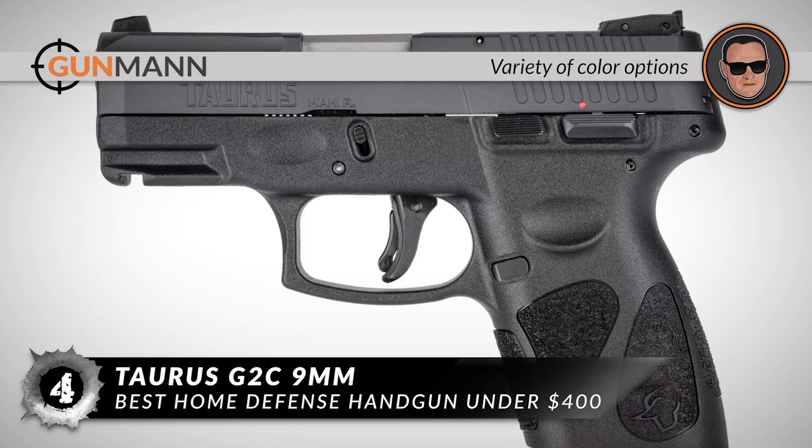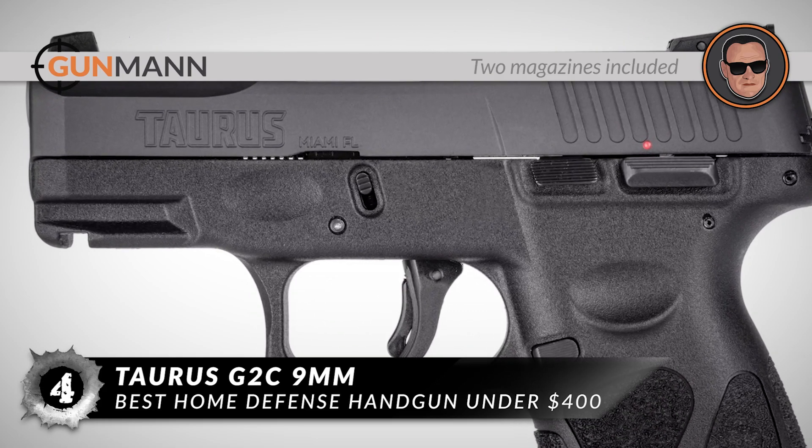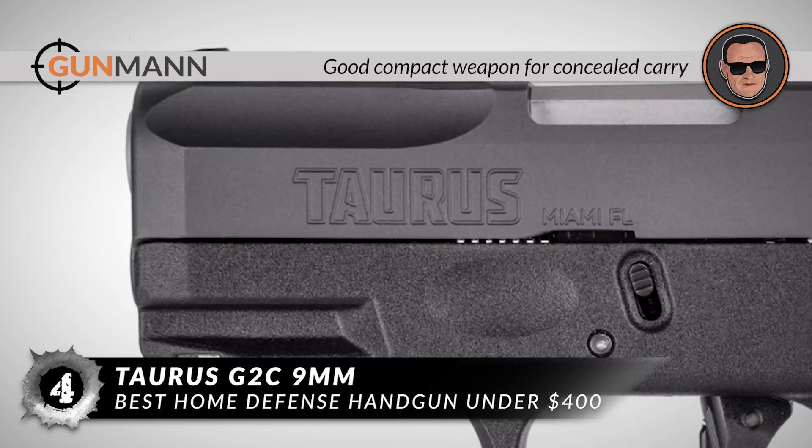To sum it up, it comes in a variety of color options, two magazines are included, and it is a good compact weapon for concealed carry.